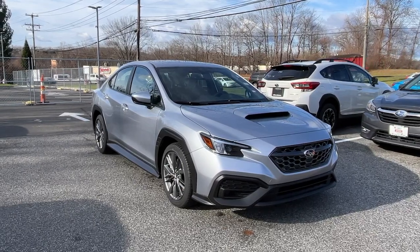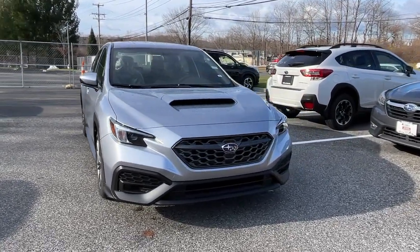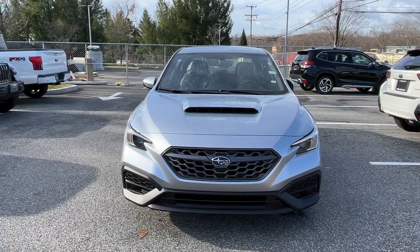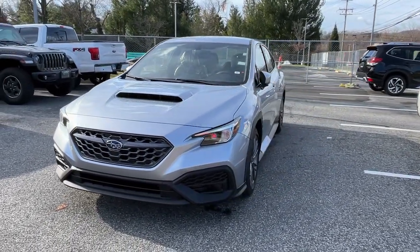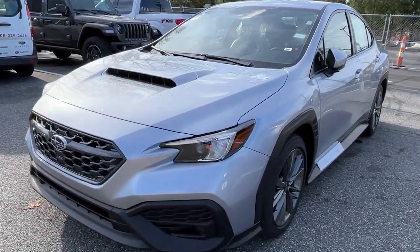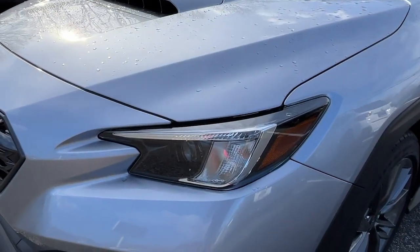Hop into the 2022 Subaru WRX. Here's a hot-headed WRX, the rally car-inspired sedan that delivers heart-pounding thrills. Whether you're competing or commuting, this capable sport compact surpasses your expectations for serious fun.